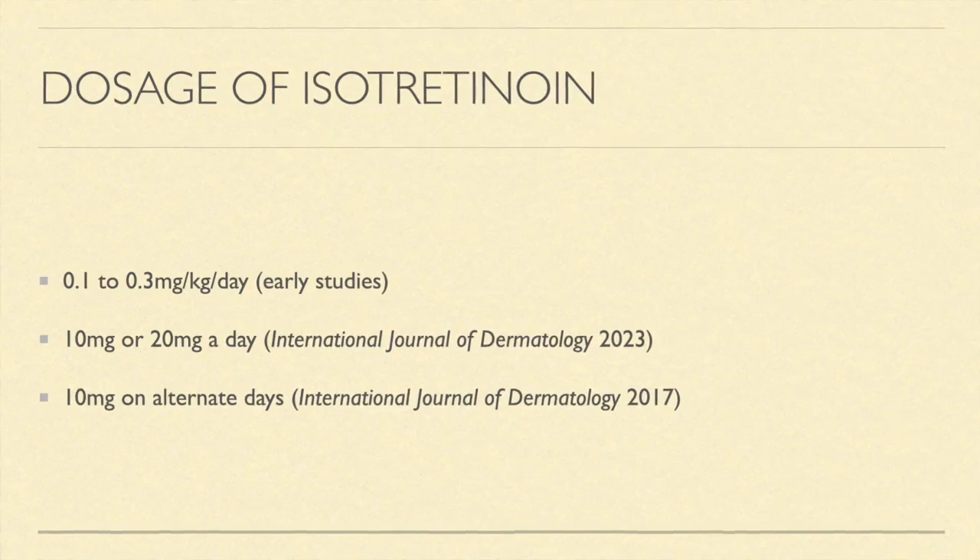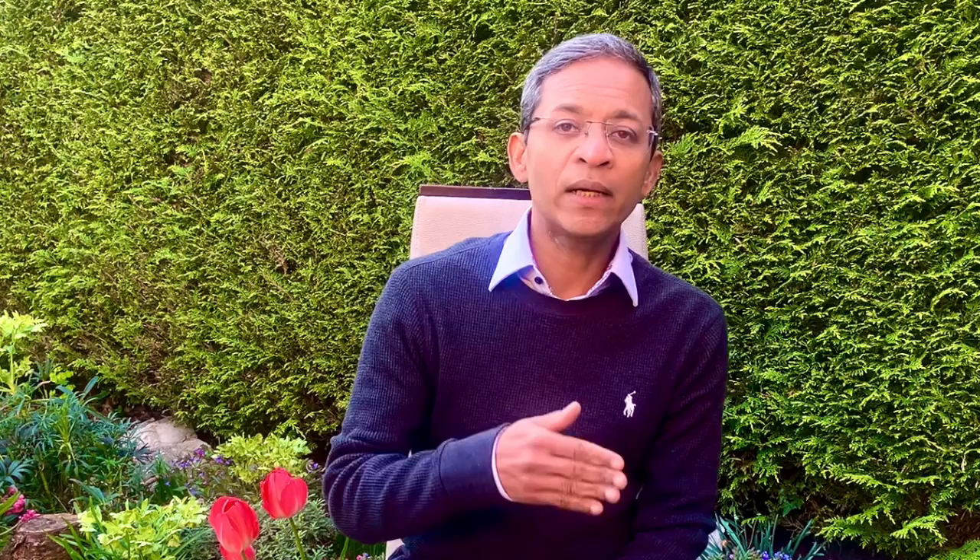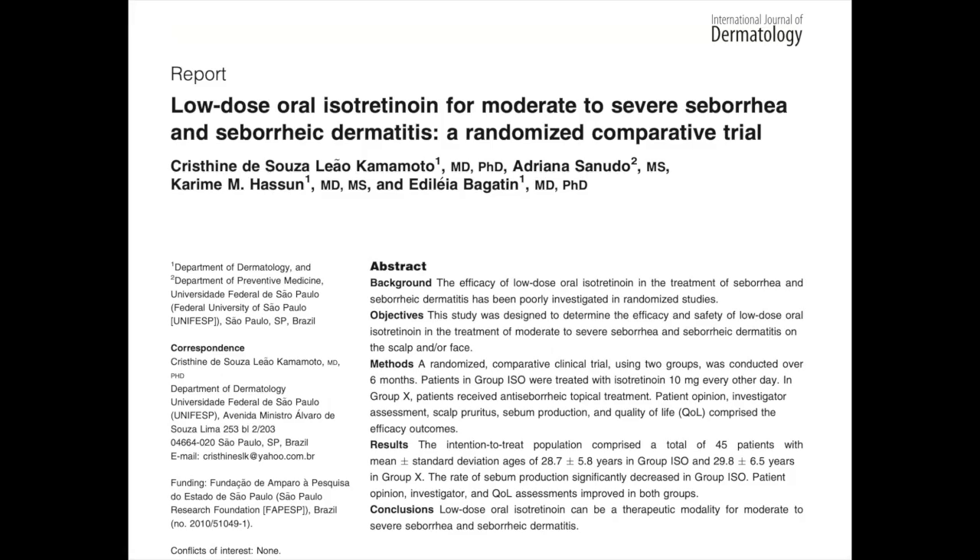When first used, some prescribed oral isotretinoin at a low dose of about 0.1 to 0.3 mg per kg body weight a day to treat seborrhea or oily skin and had good clinical effect. In this study, patients with moderate or severe seborrheic dermatitis responded to doses of between 10 to 20 mg a day with good clinical effectiveness. A randomized comparative study published in 2017 found that a dose of 10 mg every other day for 6 months had good results and few side effects, and recommended oral low-dose isotretinoin as a possible treatment option for seborrheic eczema of the face and scalp.